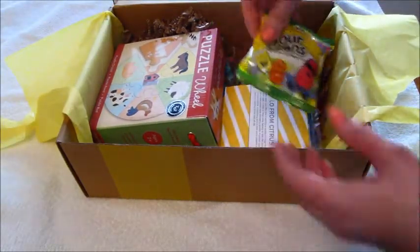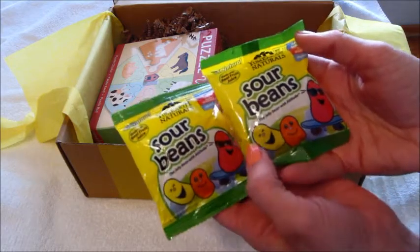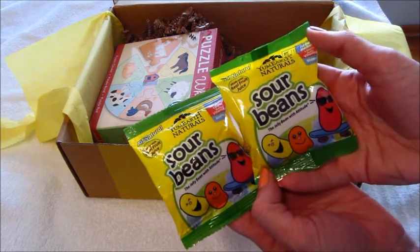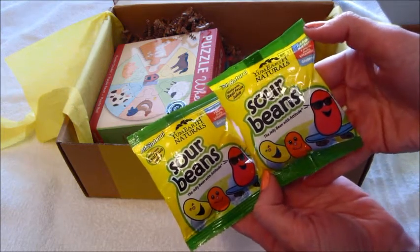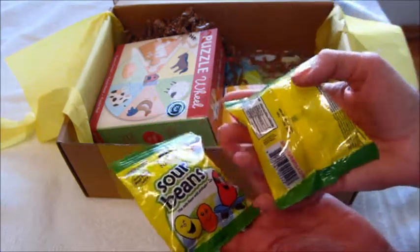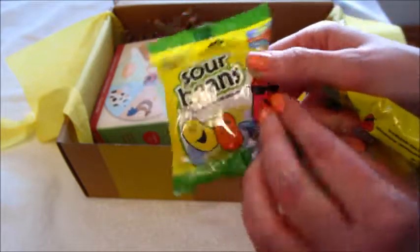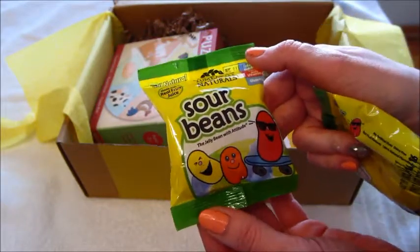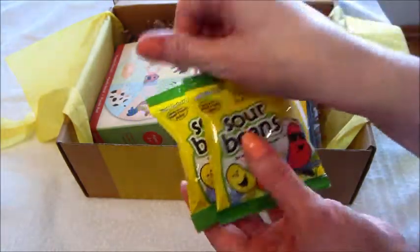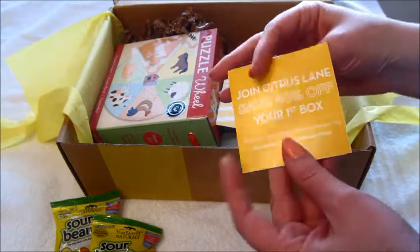What are these? Sour beans — the jelly bean with attitude, made with real fruit juice, all natural, Yum Earth naturals, 100% daily vitamin, gluten free, fat free, and nut free. I'm not really into giving him candy, but this is something we could keep in case he has a meltdown at the store or something like that.